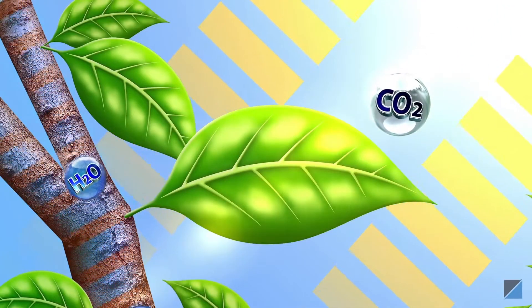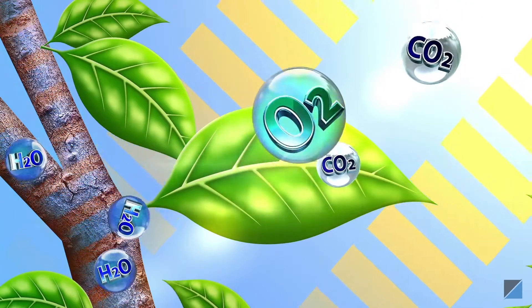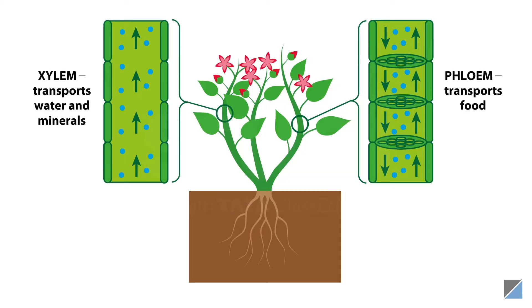Plants also have a system of tubes in their stem and leaves to transport various substances. Water and minerals are transported in an upward direction through xylem. Food prepared in leaves and stored in roots is transported through phloem in both up and down directions.